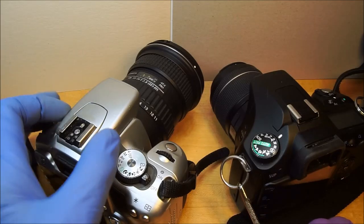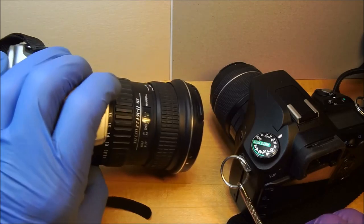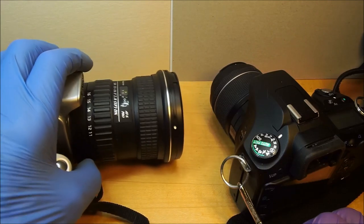Obish Tobish, as everyone's favorite boomer and vintage lens enthusiast. And today we're going to revisit the Tokina SD 11-16 F2.8 IF DX ATF Pro.